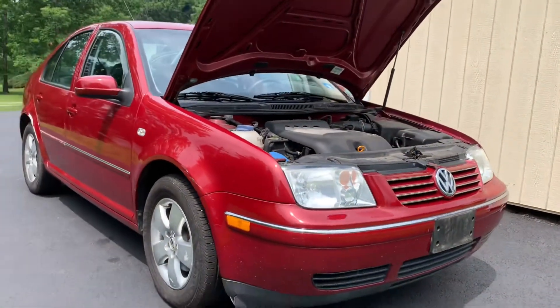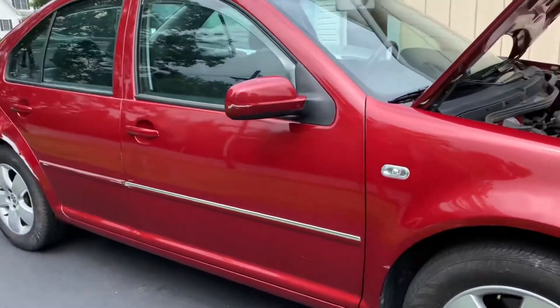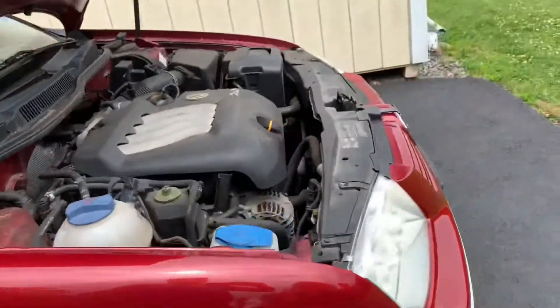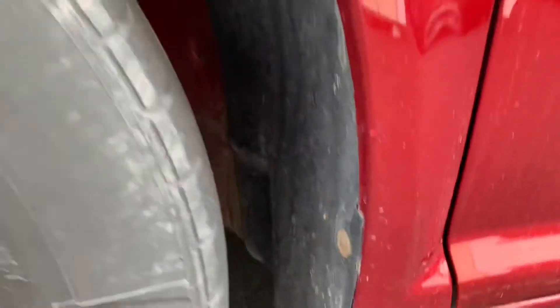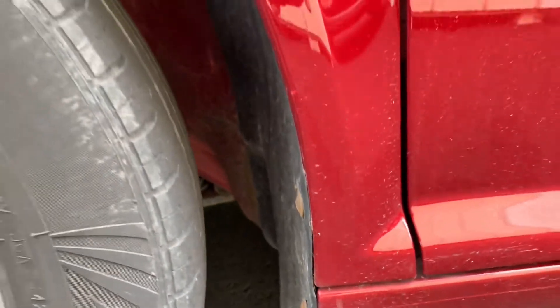Yes, I know it's got a little bit of side swipe here, but look at these fenders — you Volkswagen guys know what I'm talking about. There is nothing going on here, there's no rust whatsoever. You Volkswagen guys know about the rust issue with these fenders. Needless to say, I'm going to be taking these covers off and putting some rust proofing. But yeah, absolutely positively no rust.